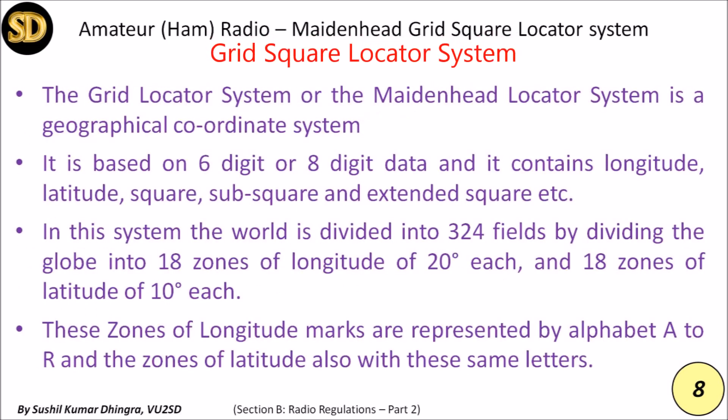The Grid Locator System, also called the Maidenhead Locator System, is a geographical coordinate system based on six or eight digit data. It contains longitude, latitude, square, sub-square, and extended square. The world is divided into 324 fields by dividing the globe into 18 zones of longitude of 20 degrees each and 18 zones of latitude of 10 degrees each. The longitude zones are represented by alphabets A to R, and the latitude zones use the same letters A to R.